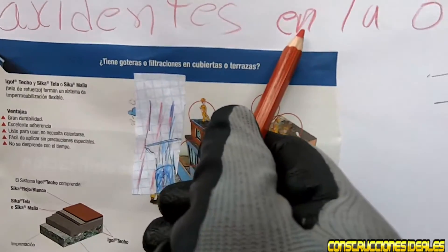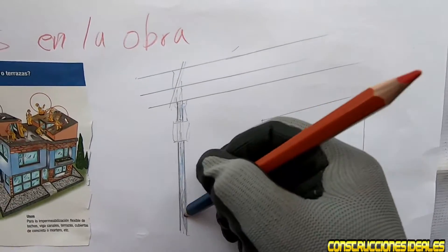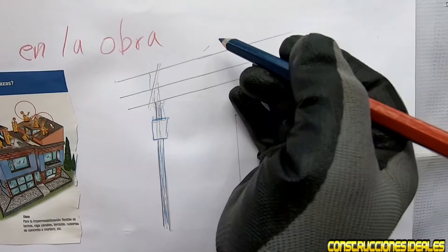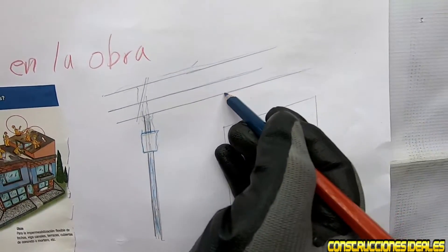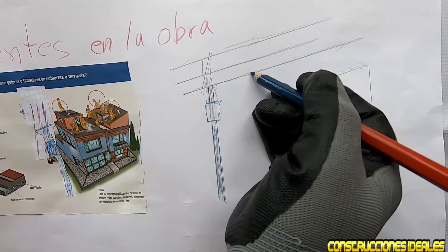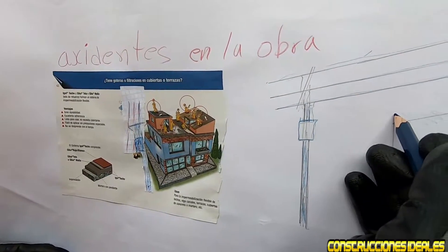Estamos hablando de accidentes en la obra. Les voy a mostrar más cerca: esto es el poste de luz con el transformador. Estos cables, según cada país, llevan entre 15 mil voltios en adelante. Muchas veces no tomamos gran importancia porque no tenemos conocimiento de los accidentes que ocurren. Estamos envarillando y aunque creemos estar a un metro sin peligro, un resbalón nos deja a 80 o 60 centímetros.